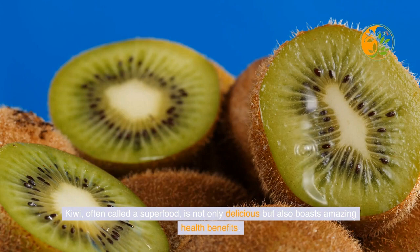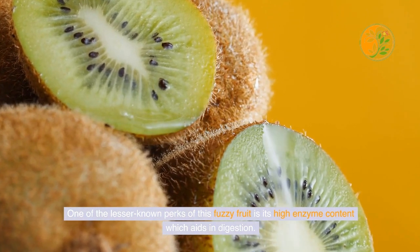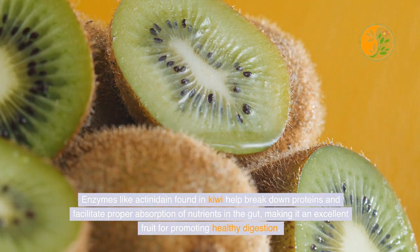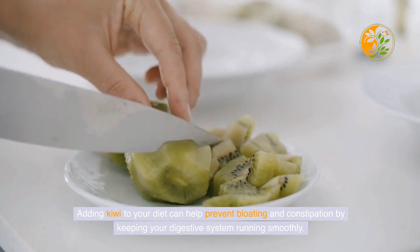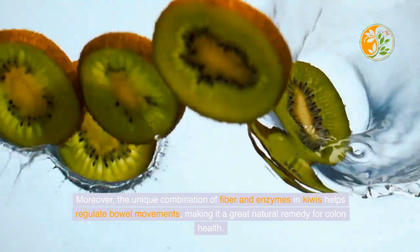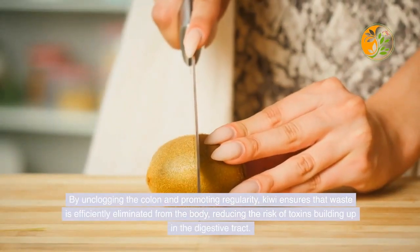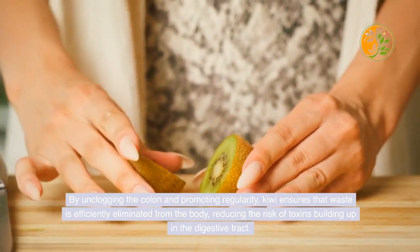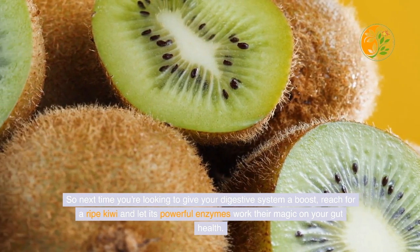Kiwi, often called a superfood, is not only delicious but also boasts amazing health benefits. One of the lesser-known perks of this fuzzy fruit is its high enzyme content, which aids in digestion. Enzymes like actinidain found in kiwi help break down proteins and facilitate proper absorption of nutrients in the gut. Adding kiwi to your diet can help prevent bloating and constipation by keeping your digestive system running smoothly. The unique combination of fiber and enzymes in kiwis helps regulate bowel movements, unclog the colon, and ensure that waste is efficiently eliminated from the body, reducing the risk of toxin buildup.